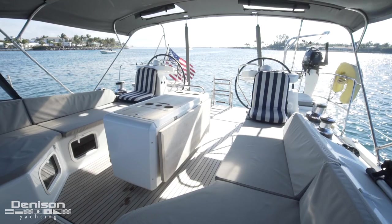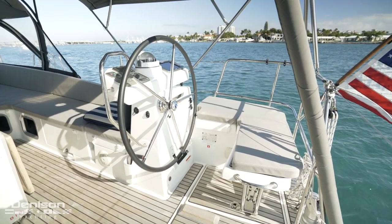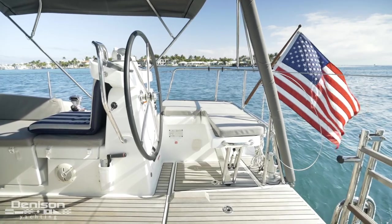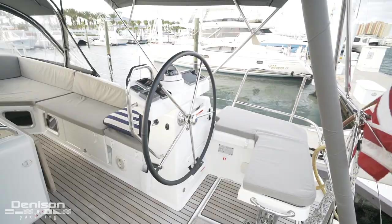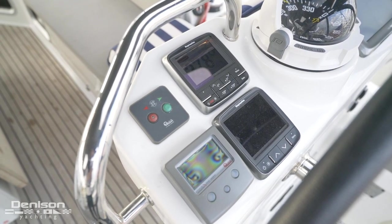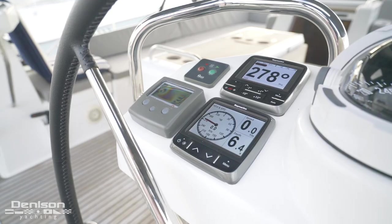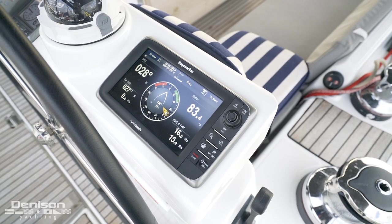This 54 Jeanneau features a dual helm configuration with a single rudder, with easy visibility to trim sails and scan the horizon through the full Dodger and Bimini. On the starboard side is the primary helm. Here we have her bow thruster, chain counter, as well as Raymarine Autopilot and depth and speed display. Outboard of the compass is her Raymarine hybrid touch multi-functional display.